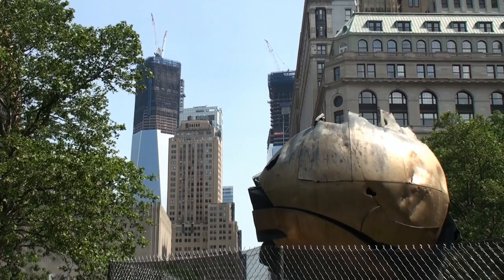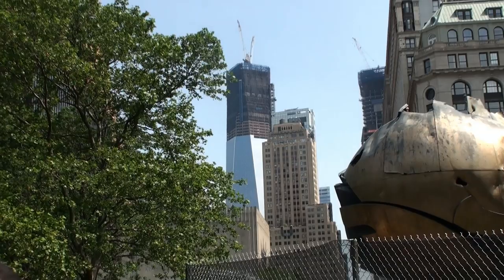You definitely want to get it from this angle right here to get that skyscraper in the background, which is One World Trade Center. We'll see that up close in a bit.